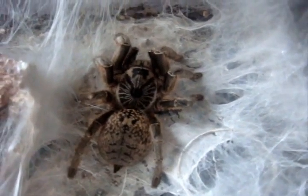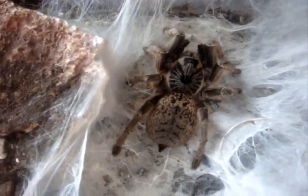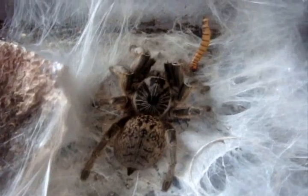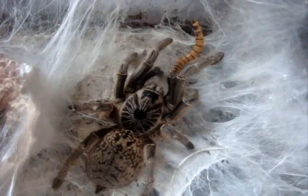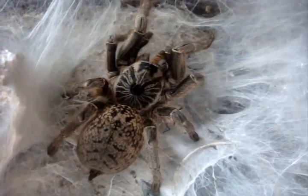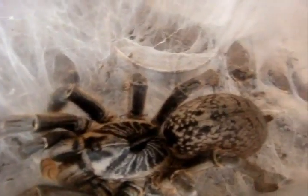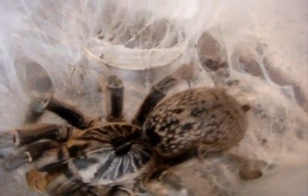Now let's try a baboon — it's the Ceratogyrus marshalli, the straight-horned baboon. It will be the next MythBuster video I do. This is Marsha, a five-inch female. You could probably hear that stridulation going on there. Let's go look at that horn — yeah, that's why they call it the straight-horned baboon.